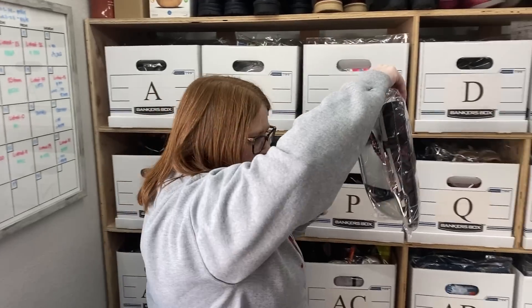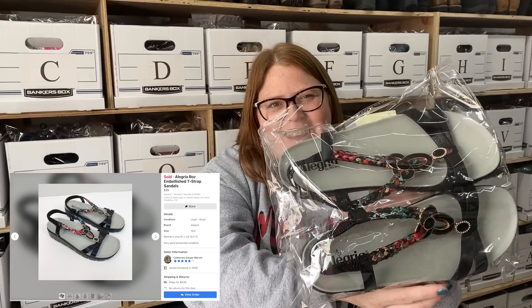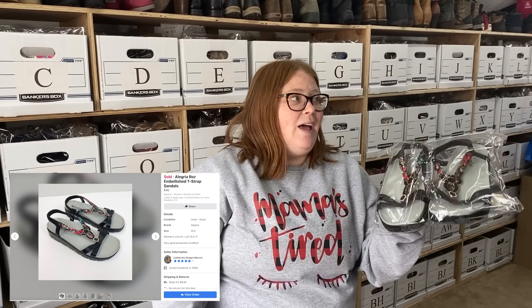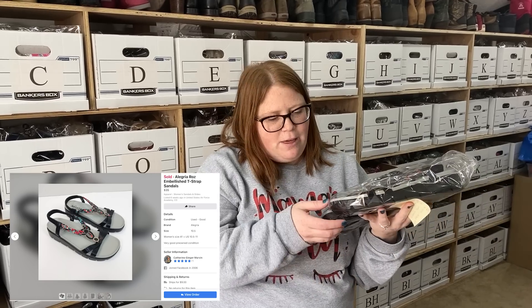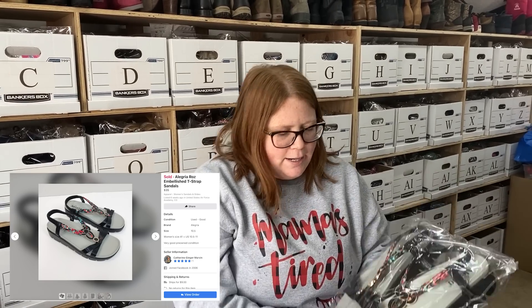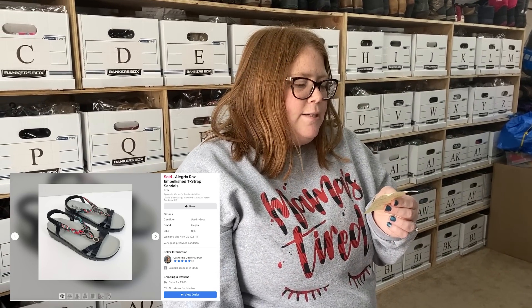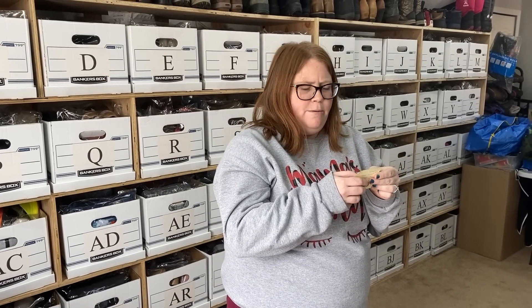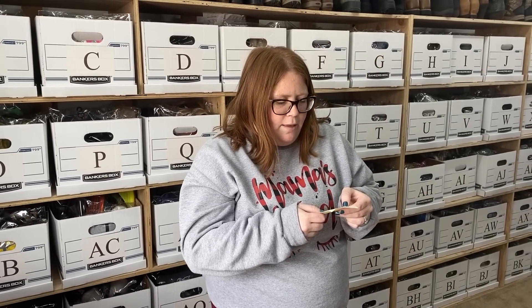My other Facebook sale is these Alegrias. I paid up for these last summer — $14.99 — so I priced them high and I'm glad they sold on Facebook since that has the lowest fees. They finally sold for $35 plus shipping, so I about doubled my money after everything. The fee was only like two dollars something on those.